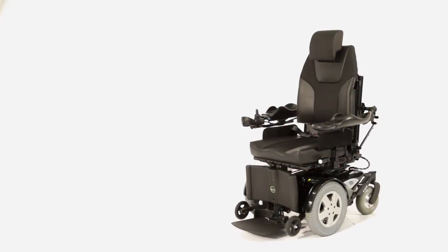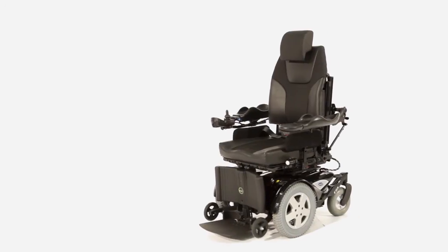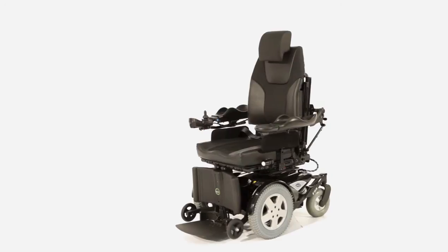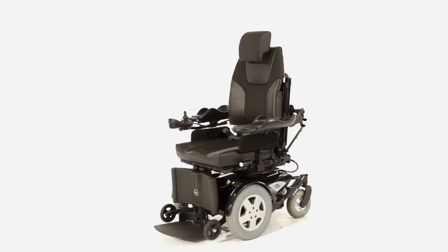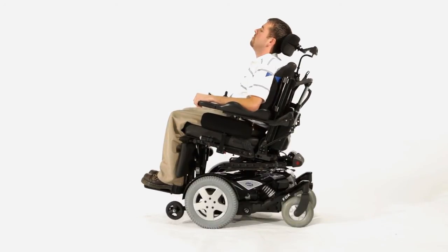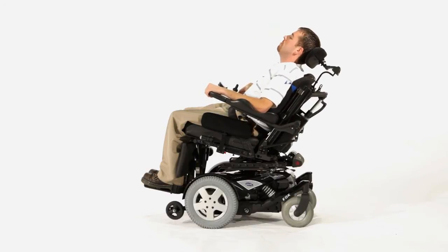With the number of power tilt and recline systems being prescribed on the rise, it is important that close attention be paid to every detail of these involved systems. Going back to basics and taking a step back to look at how a client sits in their system will pay dividends in greater function, less risk for skin tissue breakdown, and a happier consumer. At the heart of every system we make are the tools to ensure these thoughtful adjustments can be easily and efficiently made.